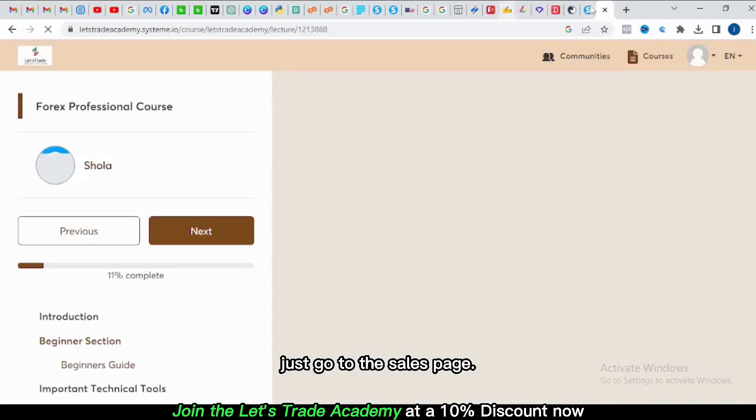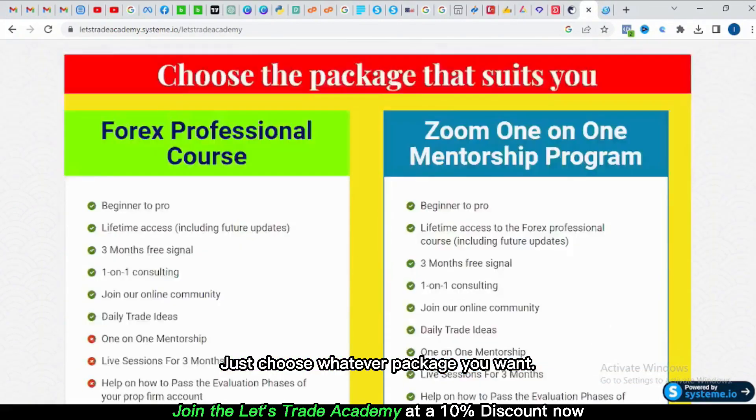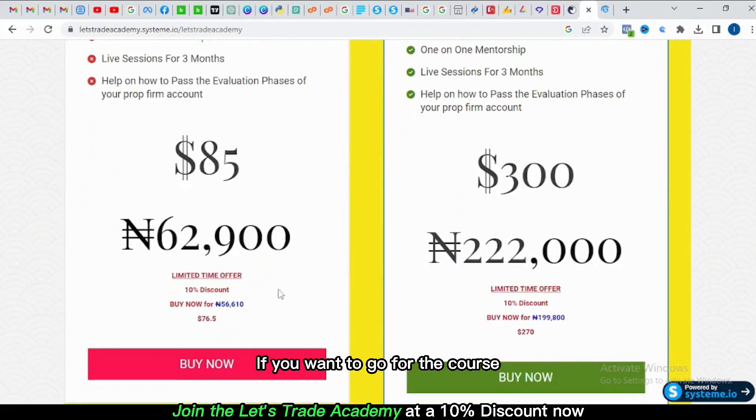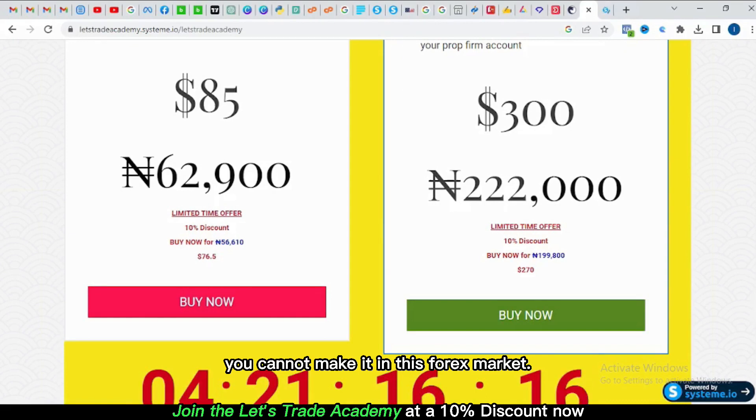There are 36 lessons and there are future upgrades coming. So if you're interested, go to the sales page — the link is in the description below. Just choose whichever package you want, whether the course or the real-time mentorship program, go ahead and purchase, and you gain full access.